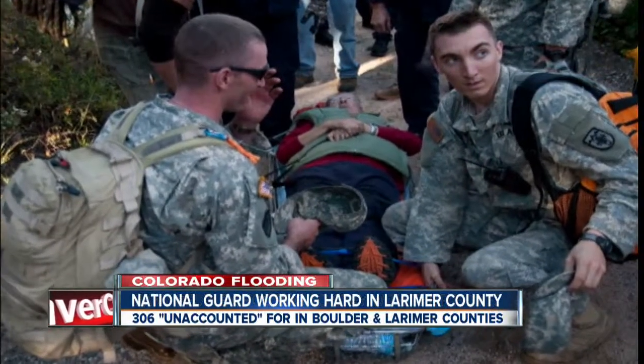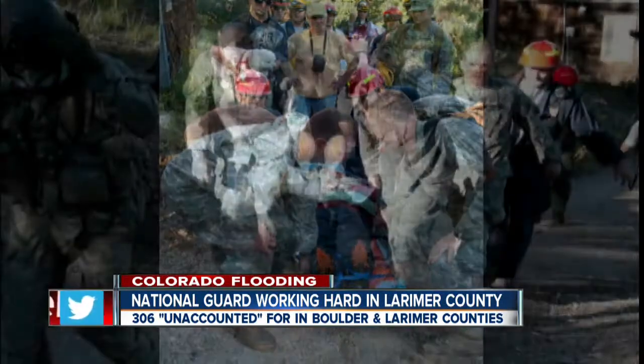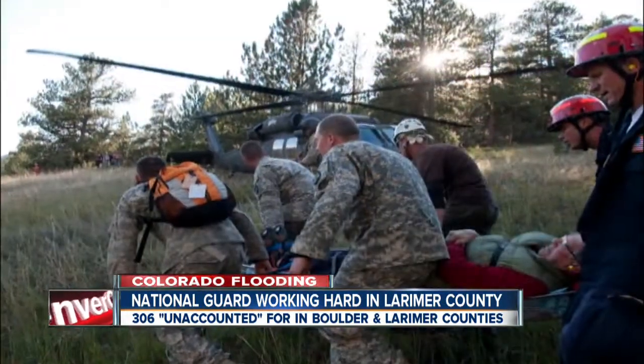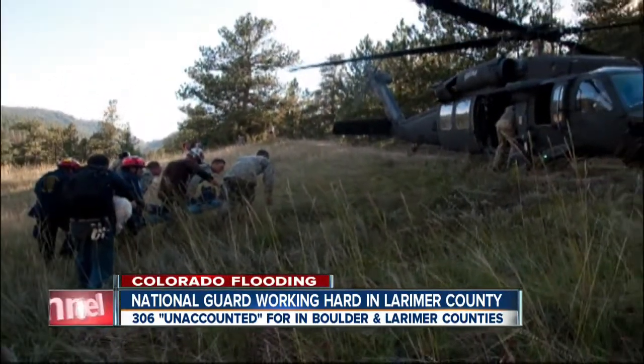The Army National Guard posting pictures of some of the rescues they facilitated in Larimer County. Officials saying smaller helicopters will be needed to get into some stranded people in the tight canyons there. 306 people in Larimer and Boulder counties are still considered unaccounted for.